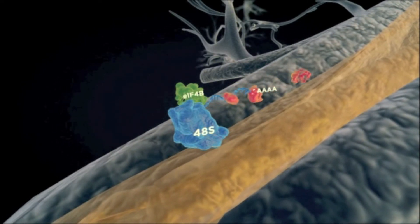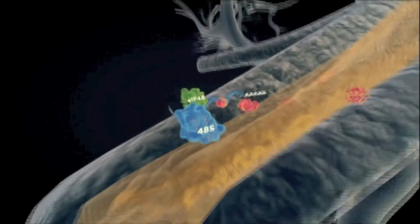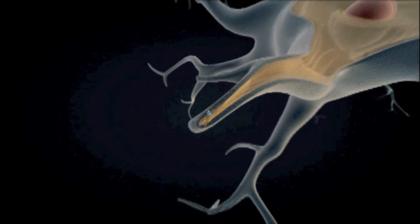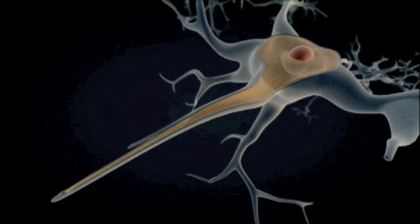In conclusion, in its deiminated state, REF promotes local dendritic protein synthesis and elongation of neurites, a process that underlies the visual restoration in the ND4 transgenic mouse model upon the overexpression of deiminase PAD2.